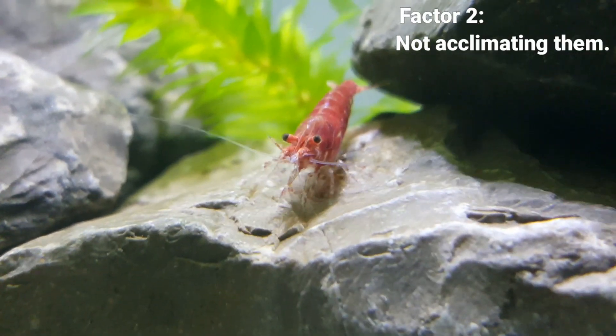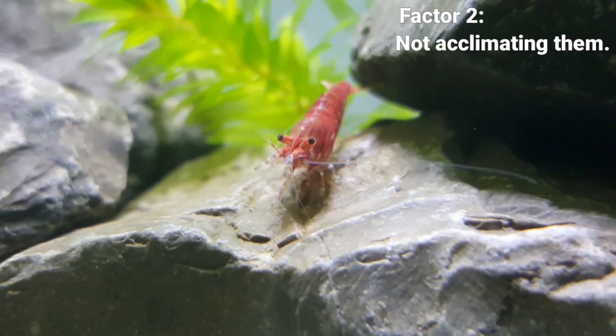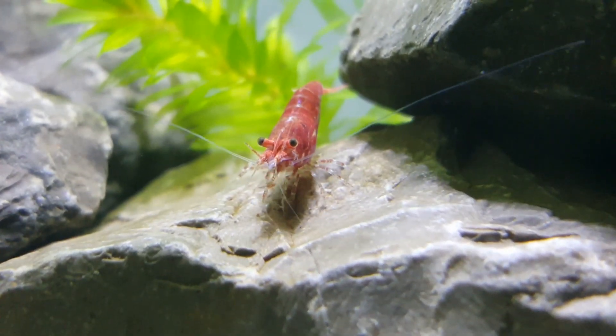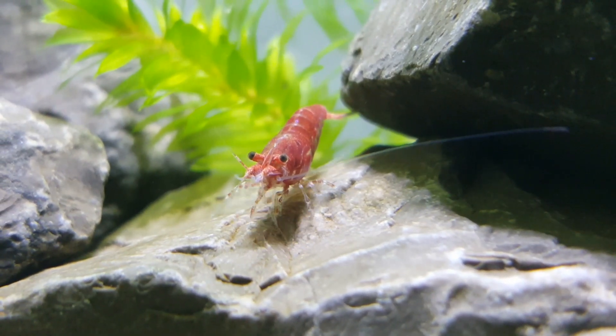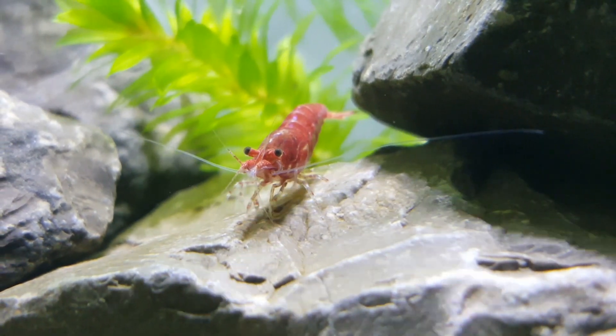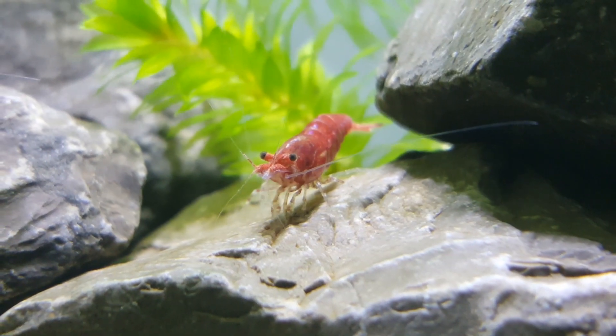Secondly, shrimps die due to lack of proper acclimation. If you don't acclimate your shrimp properly, your shrimp is not going to die right off the bat, but it may have an early molt due to the sudden change in water parameters, and due to this early molt your shrimp may die.